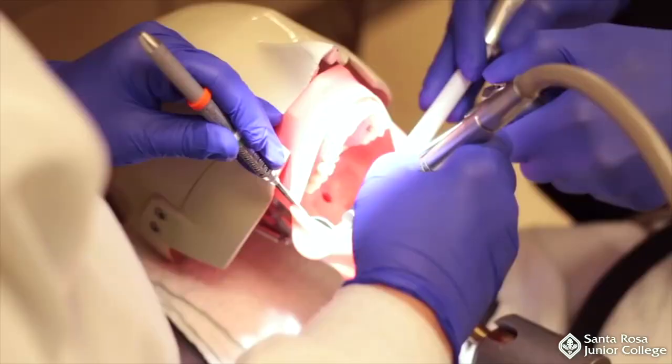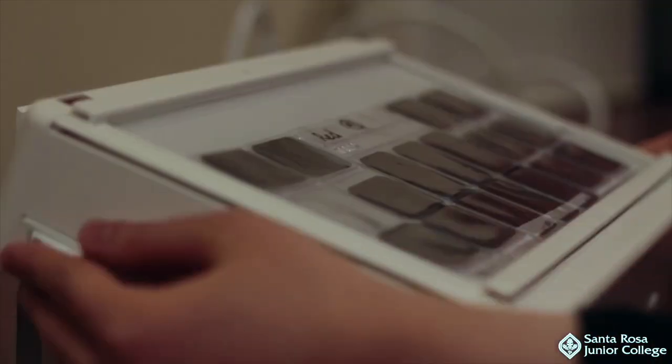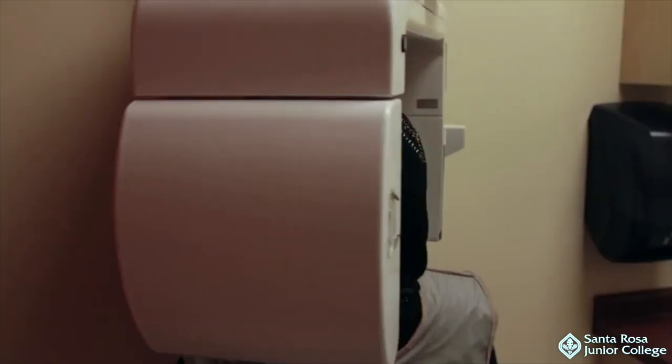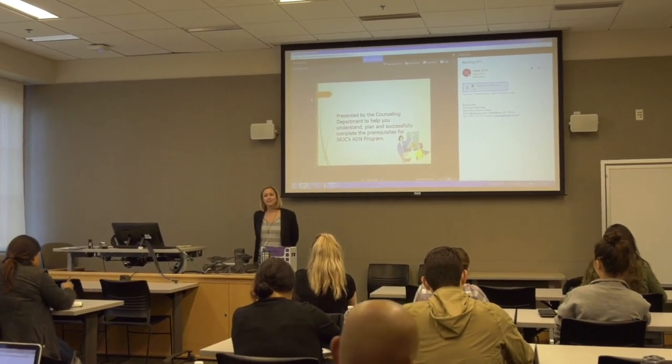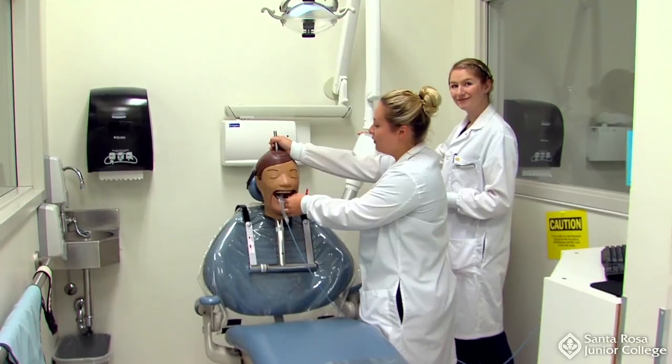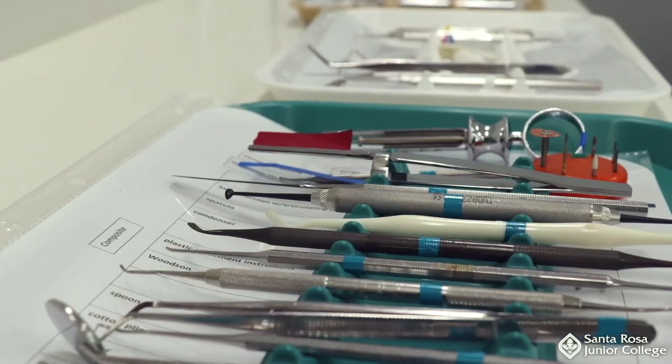The majority of the Dental Assisting classes are a combination of science-oriented lectures and skill development laboratories. During the lectures, students learn theory about oral anatomy, dental radiology, and dental materials.